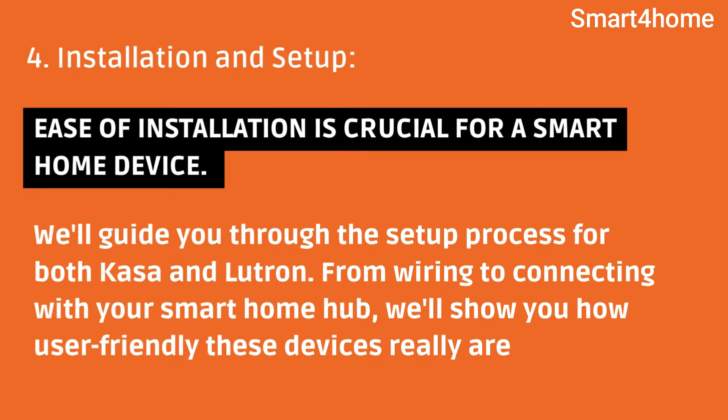Installation and Setup. Ease of installation is crucial for a smart home device. We'll guide you through the setup process for both Kasa and Lutron. From wiring to connecting with your smart home hub, we'll show you how user-friendly these devices really are.